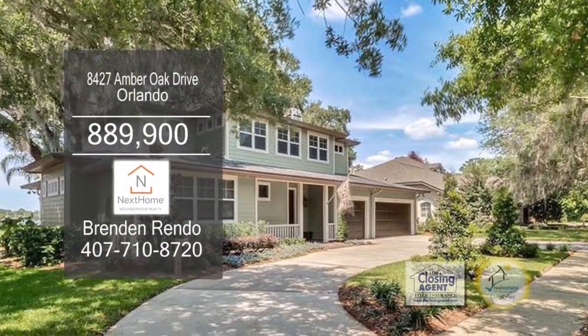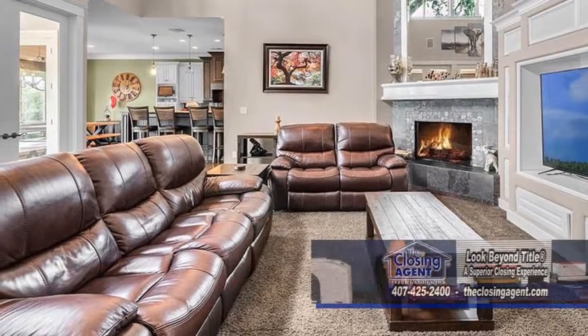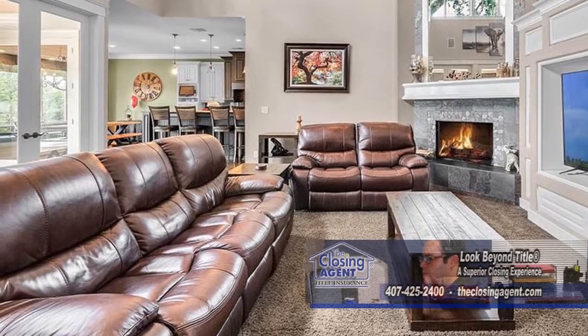Enjoy the breathtaking views of Lake Martha from this four-bedroom home in Orlando. The living room has a soaring two-story ceiling and a gas fireplace.